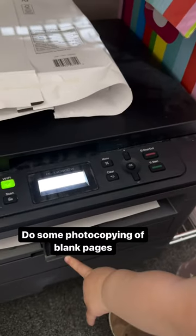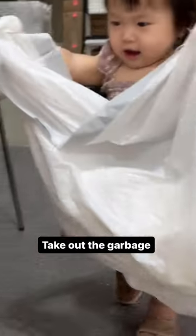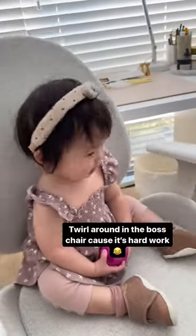Do some photocopying on blank pages. Inspect if recycling is in the right bins and take out the garbage. And then finally, rest up because it's hard work.